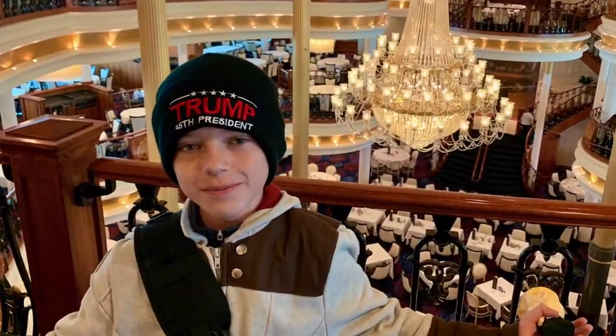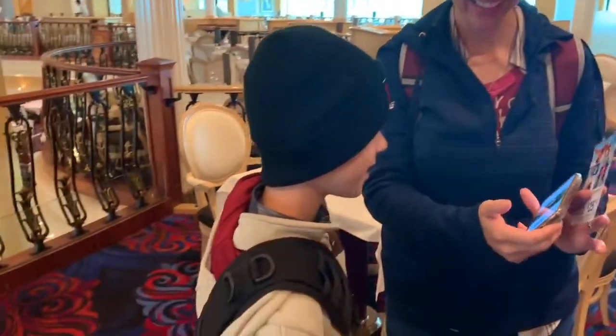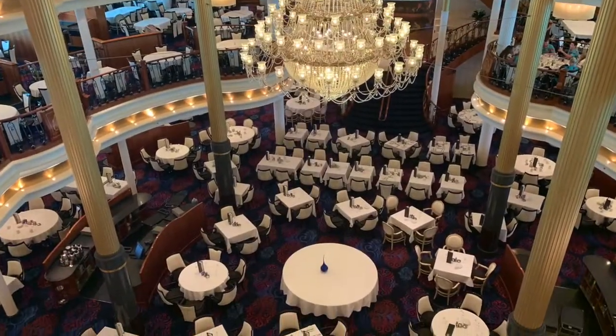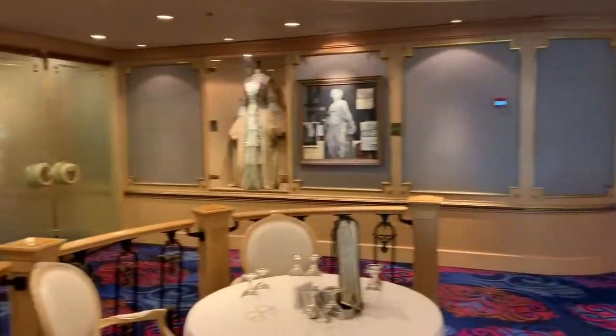Elijah's getting his picture taken. Mom says she loves it — it's beautiful. Elijah thinks it's pretty sweet too. It's going to be nice. They serve great food in here, you're going to love it buddy.